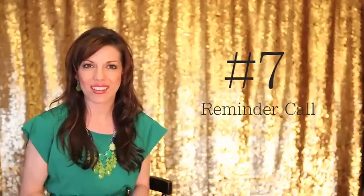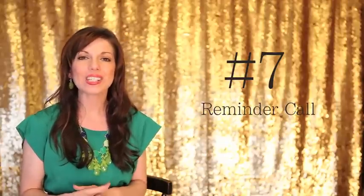Coming in at number 7 is the reminder call. I like to call my clients one day before the session just to remind them that tomorrow is the big day and see if they have any questions that I can answer to help them feel more confident and ready for their portrait session with me.